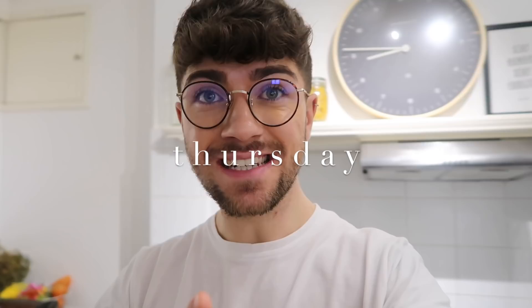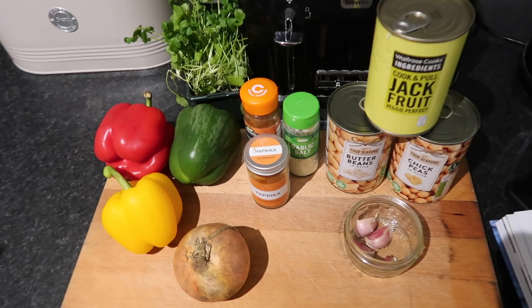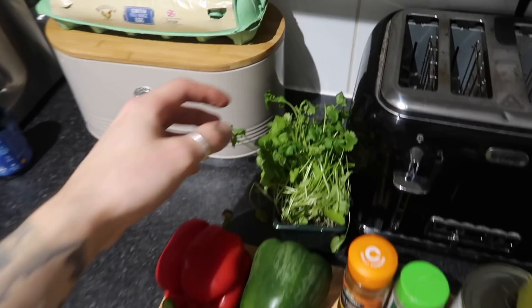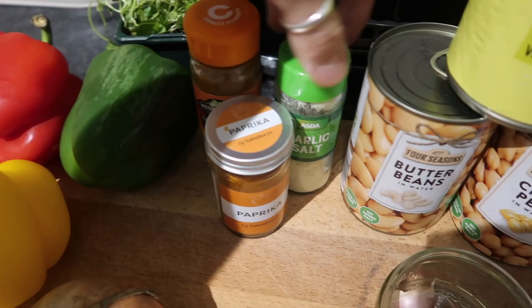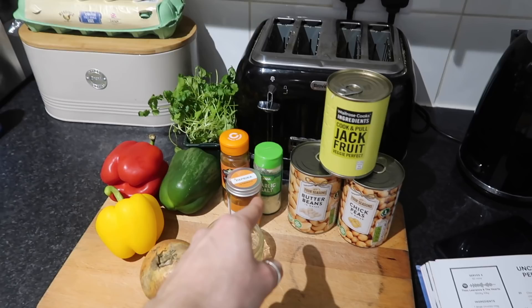Today is Thursday and we're cooking a vegan dish this evening — again from Mob Kitchen. We're making a bean and pepper stew with a twist: we're adding jackfruit, which is completely vegan and supposedly very similar to pulled pork. This can is from Waitrose and comes from Thailand — if you cook and pull it, it's supposed to be really delicious. You need three peppers (red, green, and yellow), fresh coriander, paprika, chilli powder, garlic salt, one brown onion, fresh garlic cloves, a can of butter beans, a can of chickpeas, and a can of jackfruit.